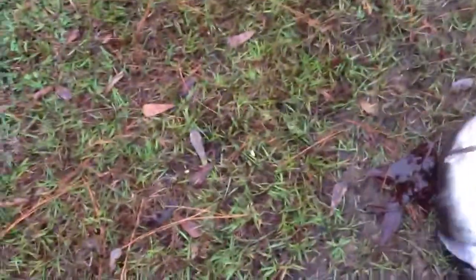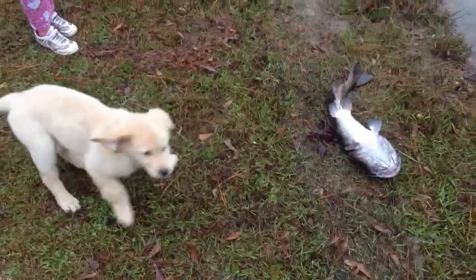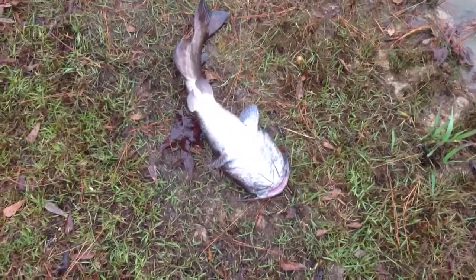Come here, Biscuit. Look. That's the fish and the puppy — gives you an idea just how big that fish is. Okay, let's unhook him and throw him back.